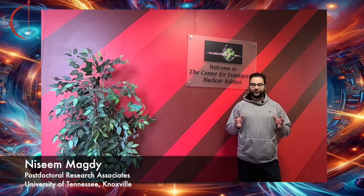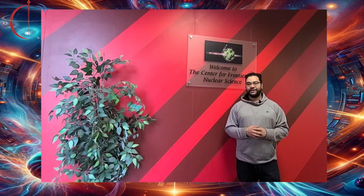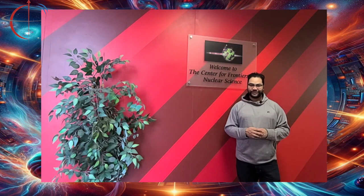It's Nassim Magdi, I'm a postdoc researcher at University of Tennessee, Knoxville. My work is related to the future of discovering the Baryon Junction, and as explained by the scientists before me, it's the mechanism of Baryon number conservation. I'm working on whether we can discover that in the future Electron-Ion Collider — looking far to the future to understand better quantum chromodynamics.